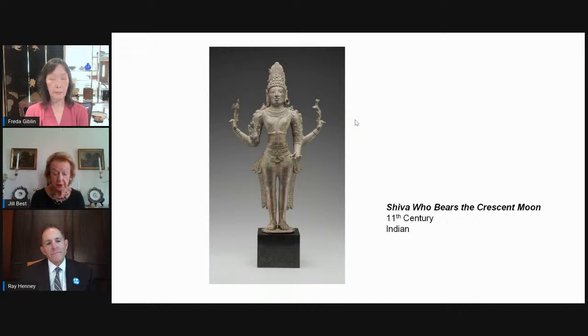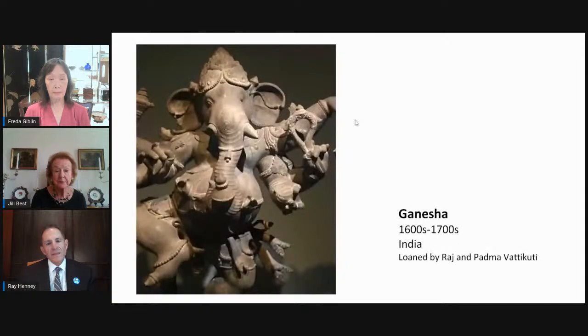Shiva may be a transcendent god, but he's also a family man. He's married to Parvati and they have two sons: Skanda and Ganesha. Skanda is the god of war. And Ganesha, their other son, is known as the remover of obstacles. Believers turn to him in times of transition — starting school, getting a new job, getting married, anything that is a change or a challenge in life.